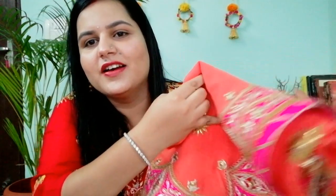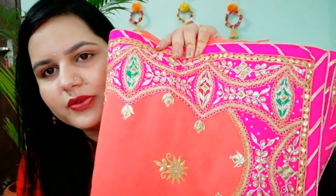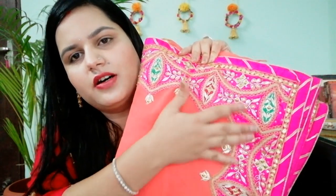So my first saree is a beautiful Gota Patti saree. This is a pure georgette fabric and it is peach in color, with a border in magenta. I will show you how beautiful the Gota Patti with Kundan work is — this is a border saree with gorgeous Gota Patti flowers. I purchased it from my local market.